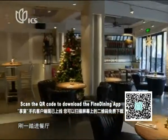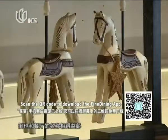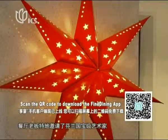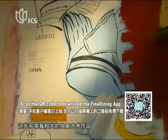Once stepping into the restaurant, you notice the artistic decor in each corner, reflecting the restaurant's name. They actually invited a renowned Finnish artist to immortalize some of the dishes in abstract paintings.